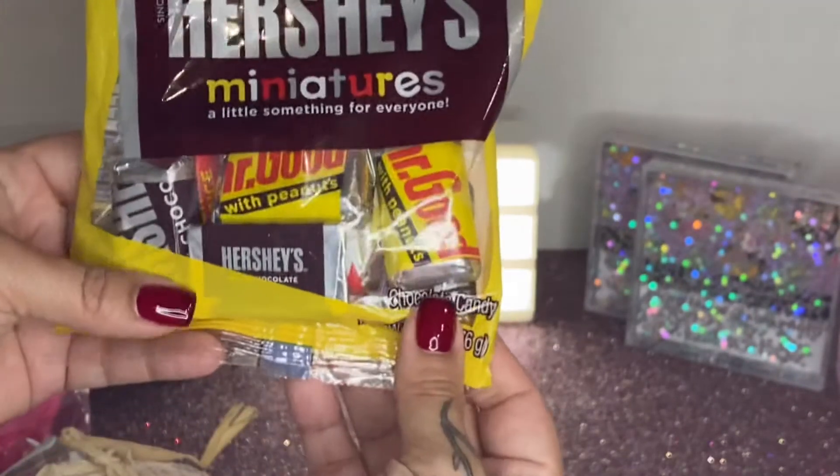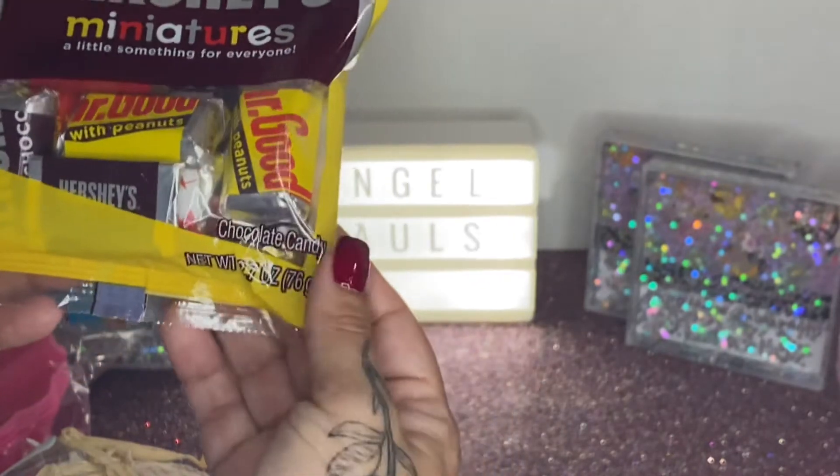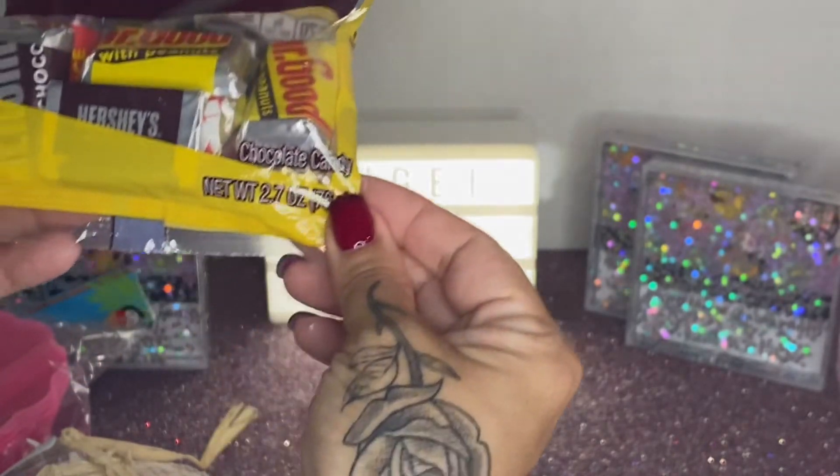Then I picked up a pack of M&M peanuts — this is 2.83 ounces. And I also picked up a pack of the Hershey miniatures, which is 2.7 ounces.